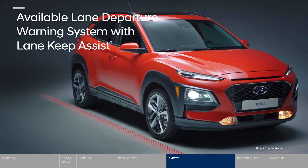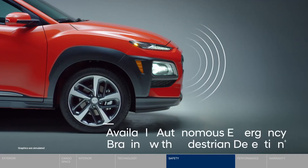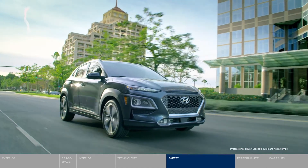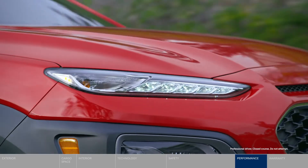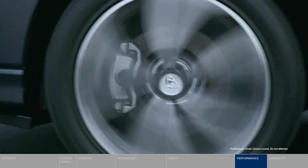Lane departure warning system with Lane Keep Assist helps you stay on track. Autonomous emergency braking with pedestrian detection is like an extra set of eyes, especially navigating downtown. And the driver attention assist is essential for road trips. Sleek size and advanced tech are not the only features that make the Kona so easy to maneuver around the urban jungle.